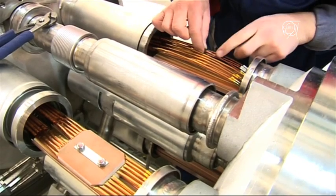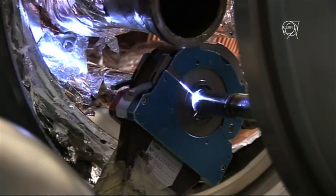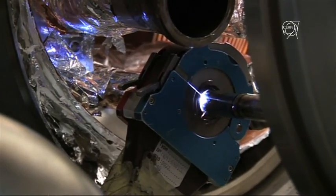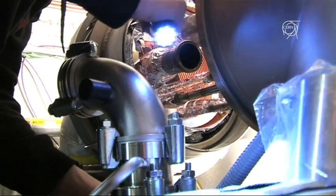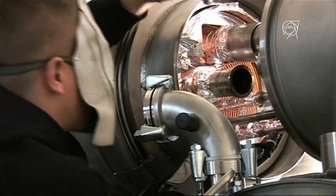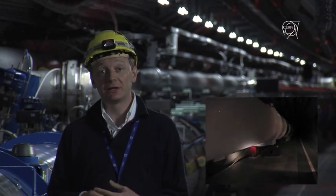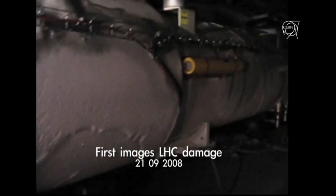In the beginning of October we couldn't come down to the tunnel because everything had to be put in safe conditions for workers. Then when we started to work we found a completely non-standard situation. Conditions in the sector were not very easy — it was very cold because of this huge leak of liquid helium and because of the magnets that were still cold and were reheating.